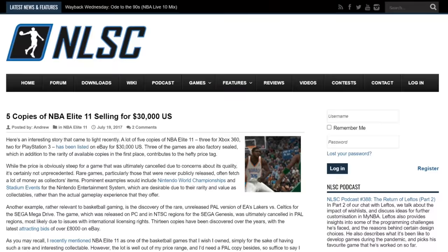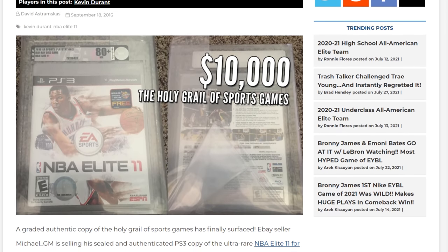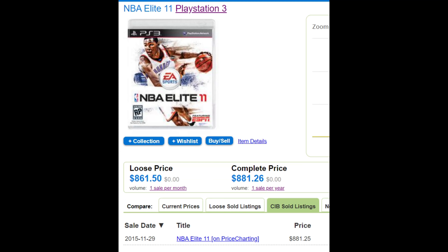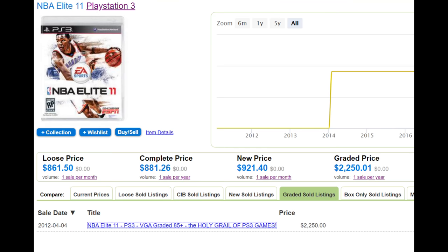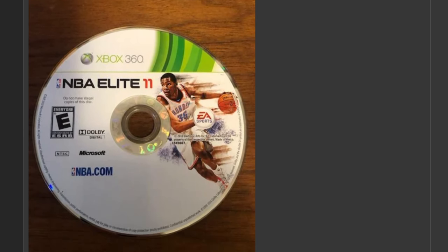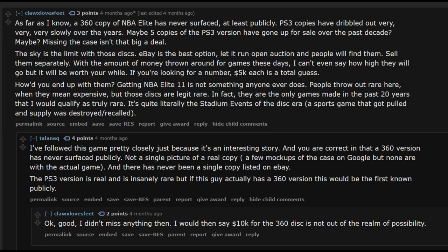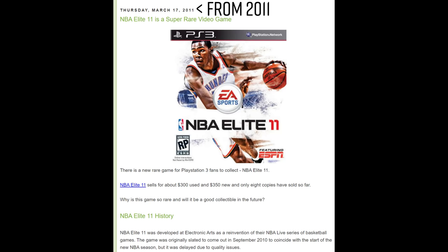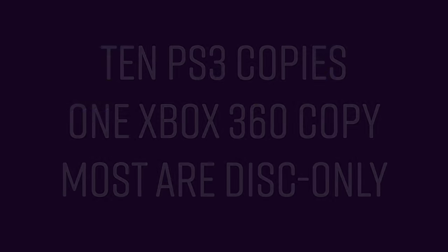Pricing NBA Elite 11 today is damn near impossible. Copies have gone up for sale with asking prices as high as $10,000, but none have sold since that $900 copy back in 2015. Complicating matters further, loose copies have sold for more than that three years earlier, and a graded copy fetched over two grand. The most recent copies to surface did so just three months ago — someone in the game collecting subreddit posted two discs sourced from EA employees, including possibly the only surviving Xbox 360 copy of the game. If we add this to what Wikipedia claims is the confirmed number of PS3 copies in circulation — which was nine — that makes 11 total copies of the game proven to exist. Let that sink in.